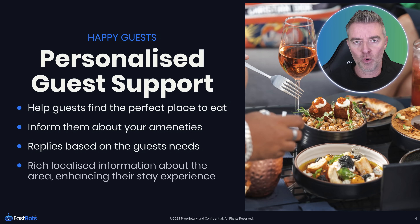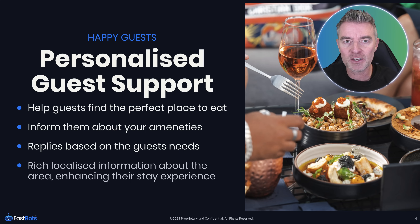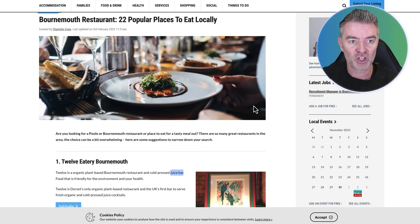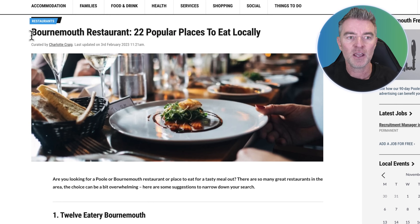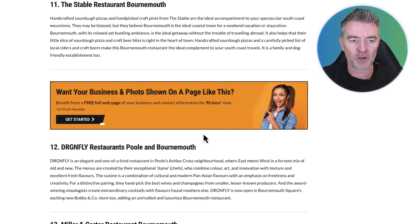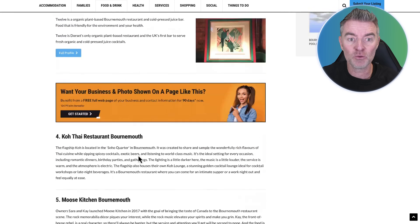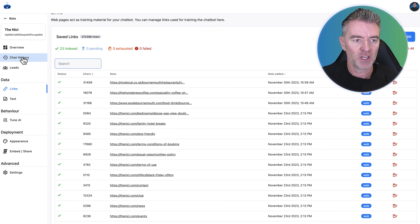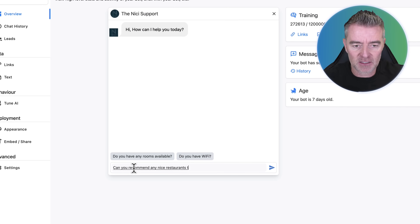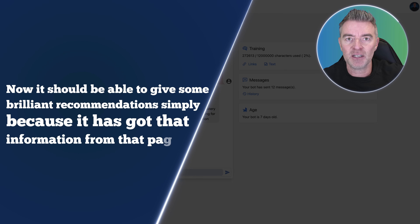When it comes to guest support, the best part is that you can load up the chatbot with information about the surrounding area as well, so it doesn't just have to be about your property. For example, I searched for the best places to eat locally in Bournemouth, England, and added a link to a detailed local blog with all the good places to eat there. The chatbot consumed all of this information, so if I ask it 'can you recommend any nice restaurants during my stay in Bournemouth?' it should be able to give brilliant recommendations.